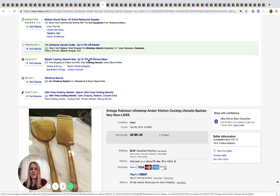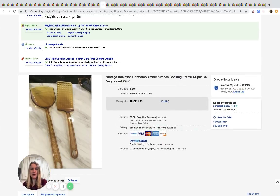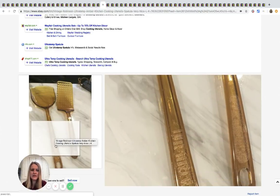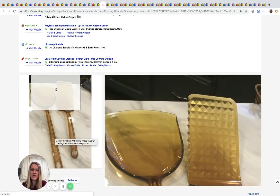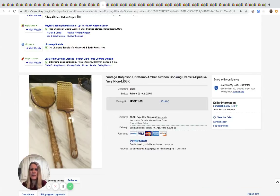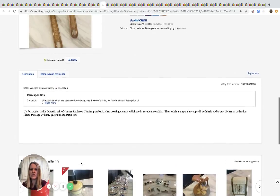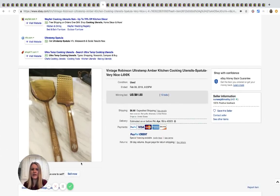These are amber kitchen cooking utensils — I've never seen anything quite like this. They're Robinson brand — the seller only has one photo, which I wish were more — but these sold for $61 with 10 bids plus shipping.